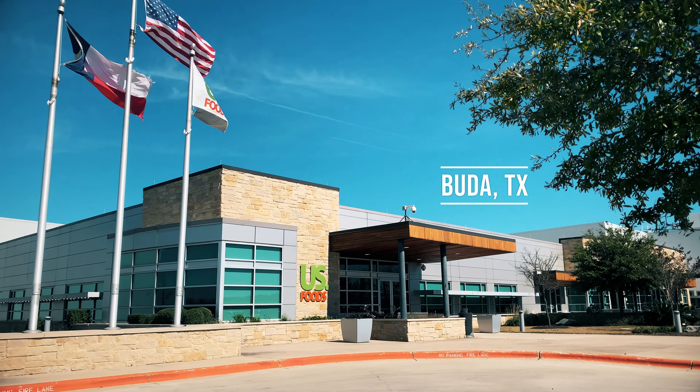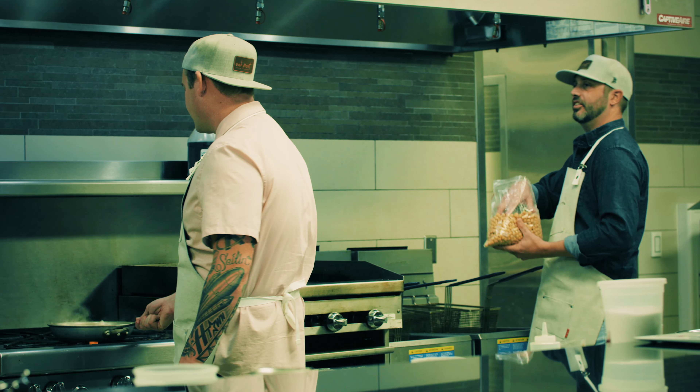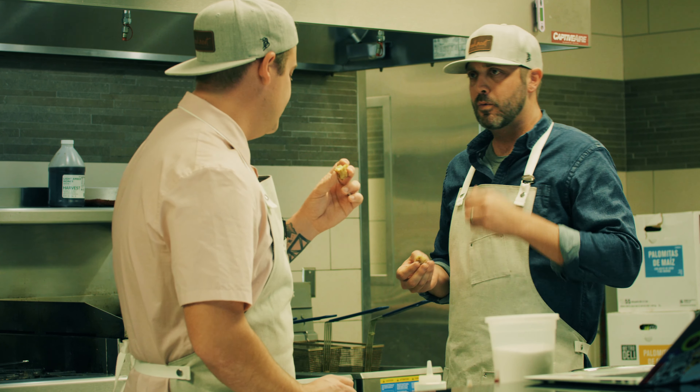Today we're at the U.S. Foods Test Kitchen in Buda. We're trying out some of our menu items — in particular, a couple of salads and the gluten-free chicken, which Mitch and I both think is awesome, and it's going really well. It's good to be down here and back in the kitchen.